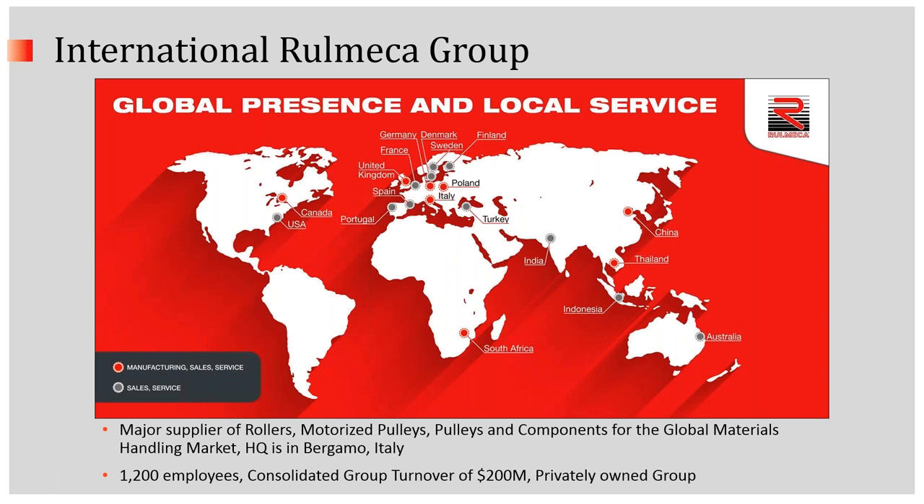We're part of the International Romeka Group, a major supplier of rollers, motorized pulleys, pulleys, and components for the global materials handling market, headquartered in Bergamo, Italy, with affiliates in 24 countries around the world.